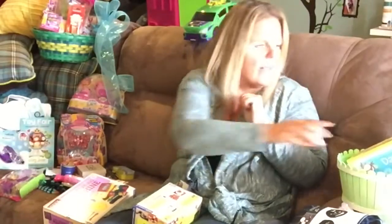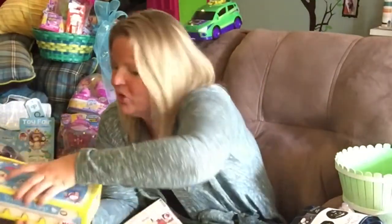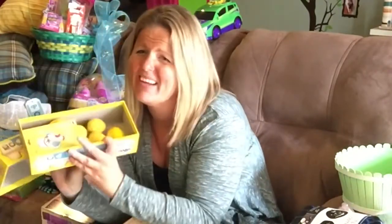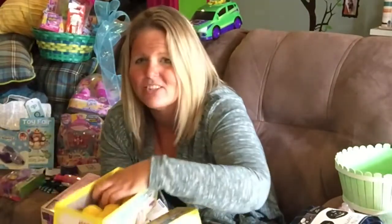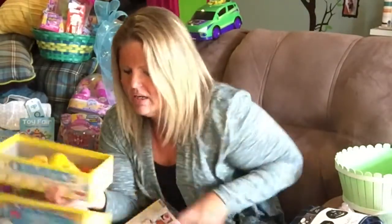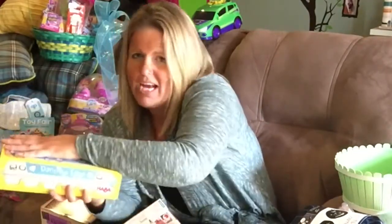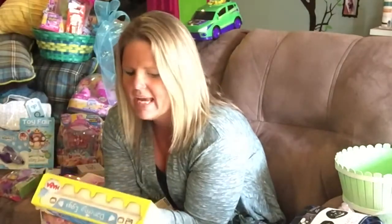There's a game out by HABA and it's called Dancing Eggs. It's so cute — I love it. We have a good time with it. Nothing says Easter like eggs, right? The little dancing eggs — they're soft, they're squishy, they'll dance for you. Really great game, tons of fun. HABA is a very cool brand when it comes to toys and specialty products.